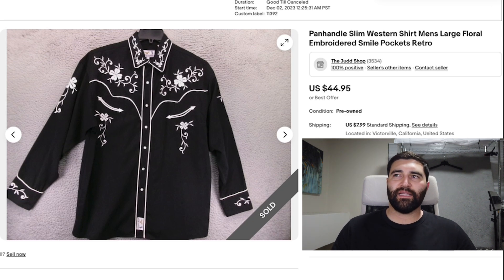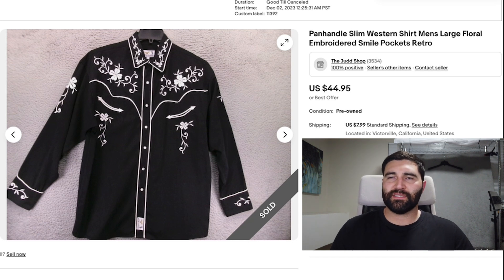Number 19 was this Panhandle Slim Western shirt — this is what you're really looking for in Western shirts. The smile pockets — these pockets down here that are slanted and look kind of like a smile — and embroidery on the top make this a great one. Panhandle Slim is more of a middling brand, but this still sold in just six days for full price, $45 plus shipping, because of all the accents and embroidery.